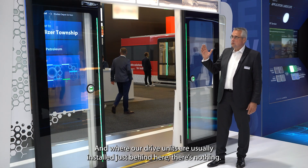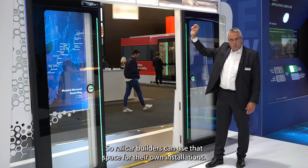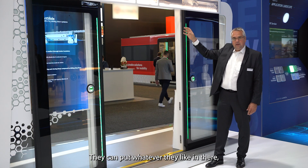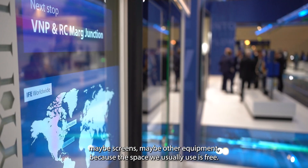Where our drive units are usually — right behind here — there is nothing. So the car builder can use that for his own area. He can have whatever he likes in there: some other screens, some electric equipment. The place we usually use is not there.